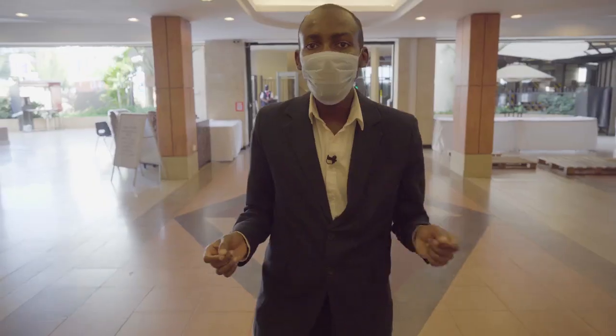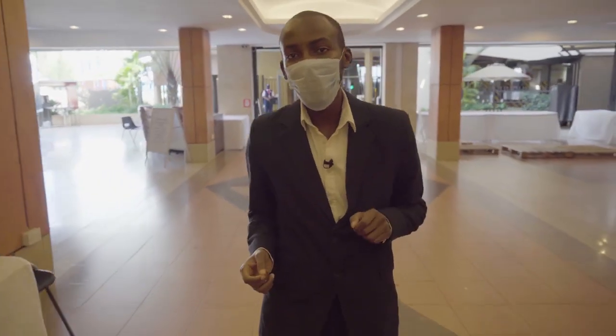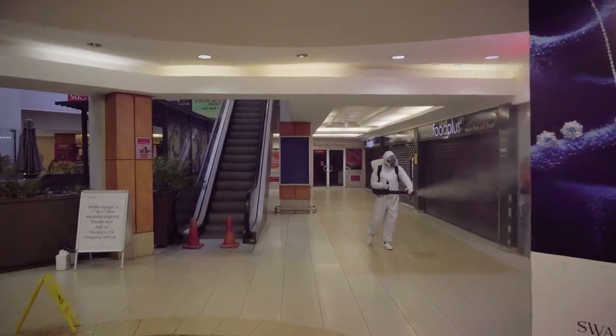We begin every morning by sanitizing all the public areas in the mall to ensure safety for our customers.